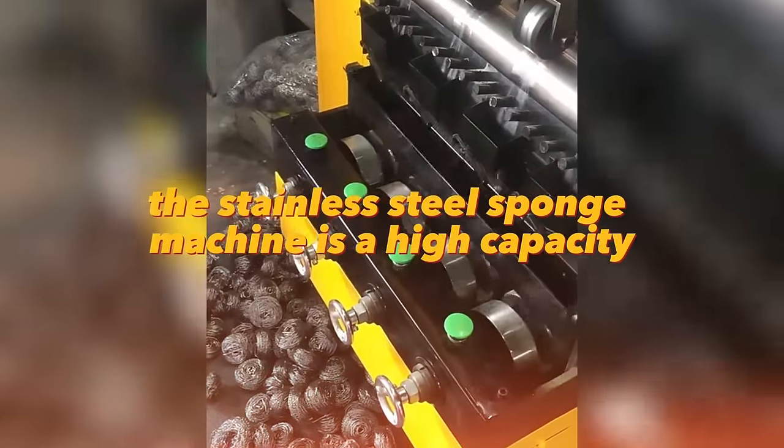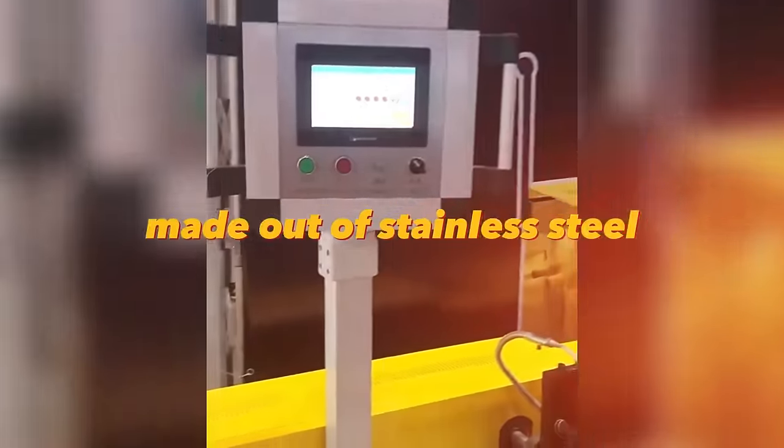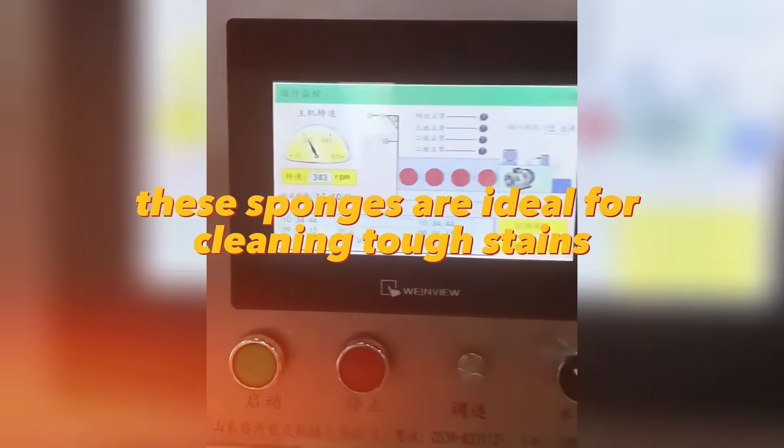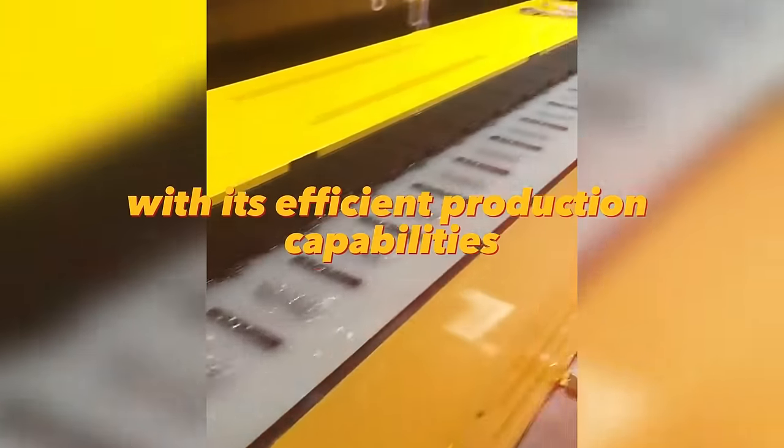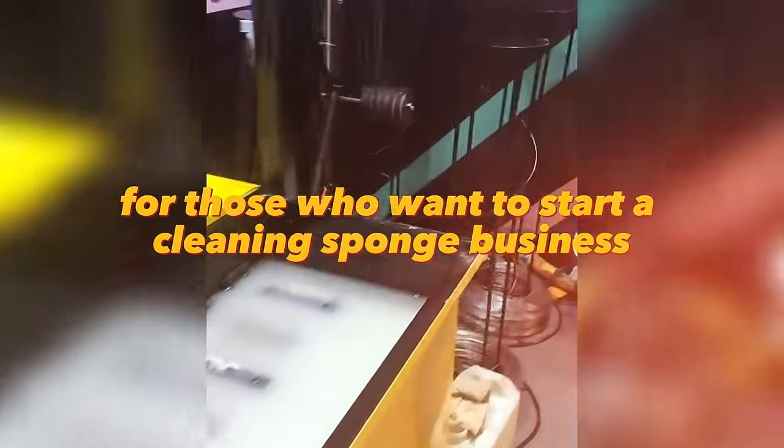The stainless steel sponge machine is a high-capacity machine that can produce cleaning sponges made out of stainless steel. These sponges are ideal for cleaning tough stains and grime off kitchen appliances and surfaces. With its efficient production capabilities, this machine is a great investment for those who want to start a cleaning sponge business.